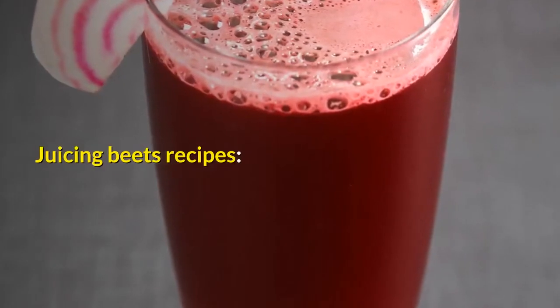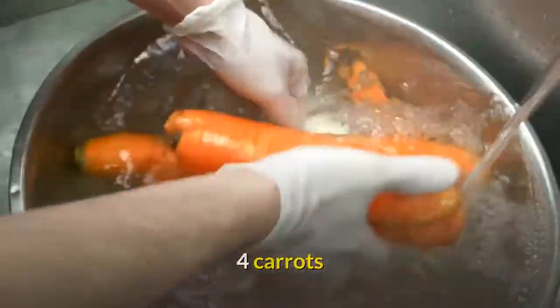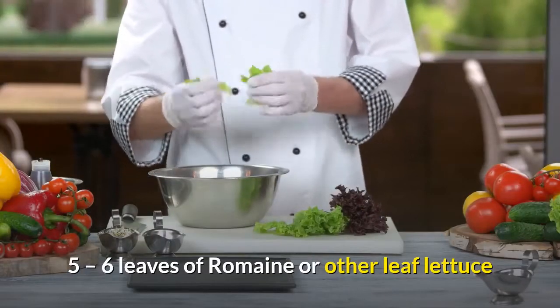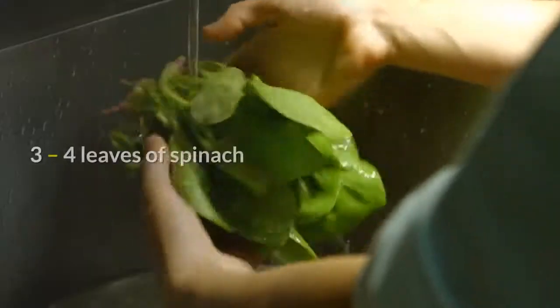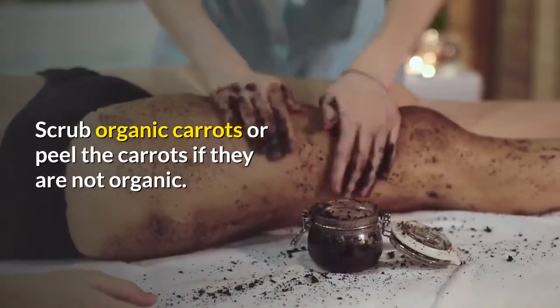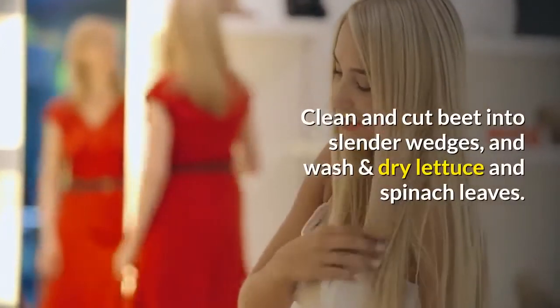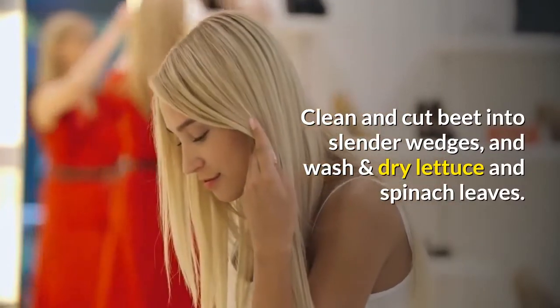Juicing beets recipes. Carrot, spinach and beets: 4 carrots, beet with greens, 5-6 leaves of romaine or other leaf lettuce, 3-4 leaves of spinach. Scrub organic carrots or peel the carrots if they are not organic. Clean and cut beet into slender wedges, and wash and dry lettuce and spinach leaves.